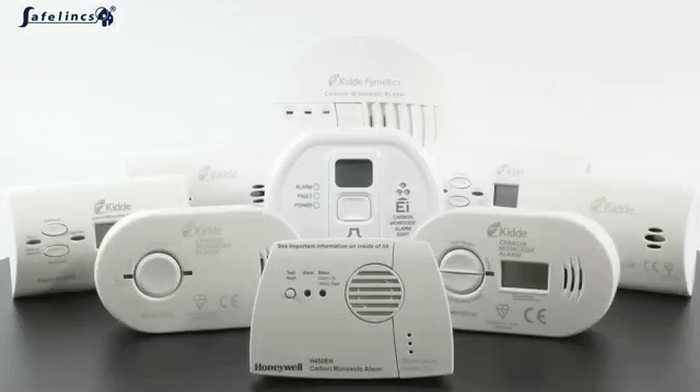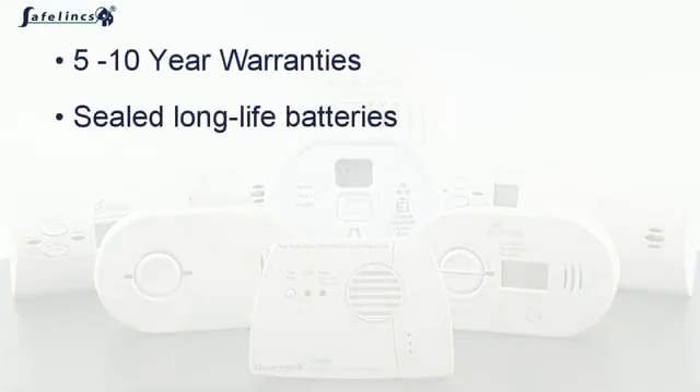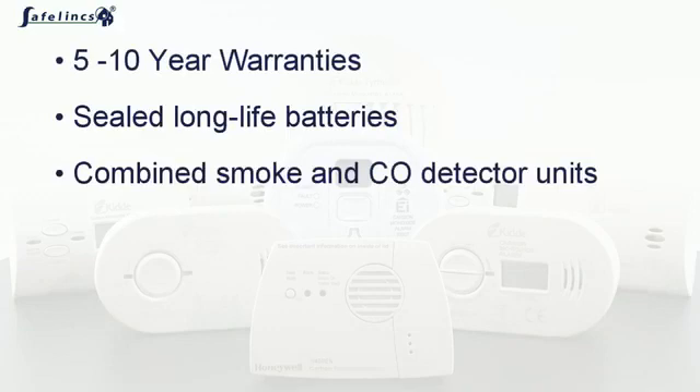Protecting yourself against carbon monoxide poisoning is not hard and certainly not expensive. Safelink's range of battery operated and mains powered CO alarms offer five to ten year warranties, sealed batteries, and combined smoke and CO detection in one unit.